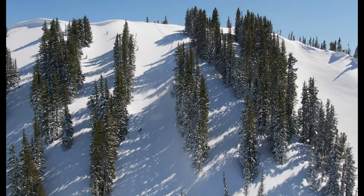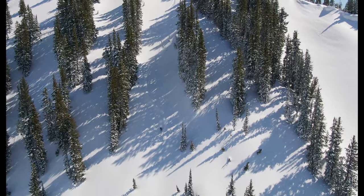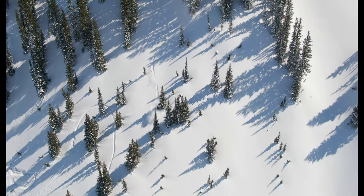You should avoid terrain traps because even a small avalanche in a terrain trap area can really increase the consequences of that slope.